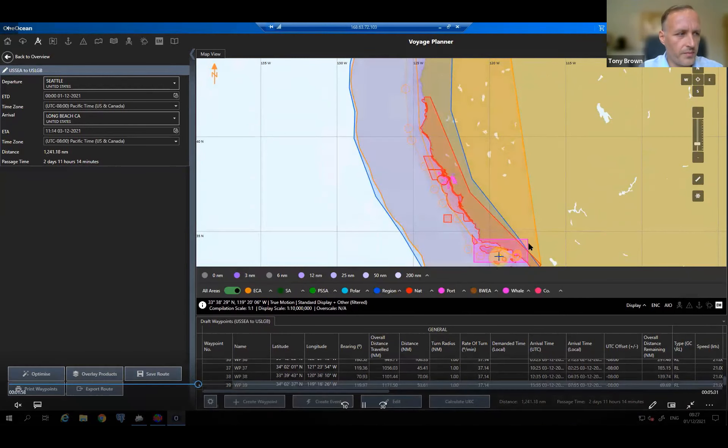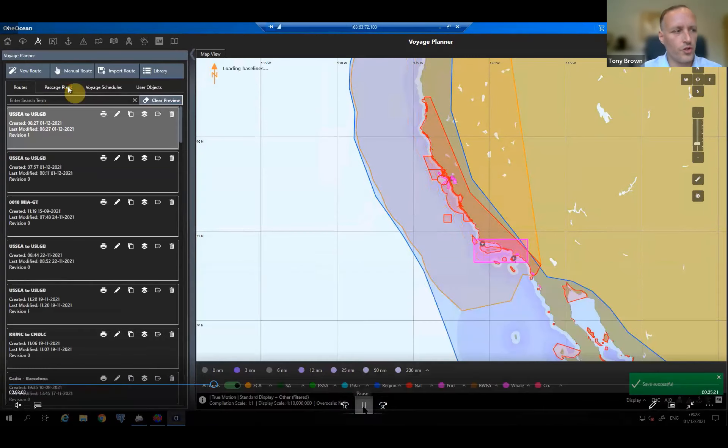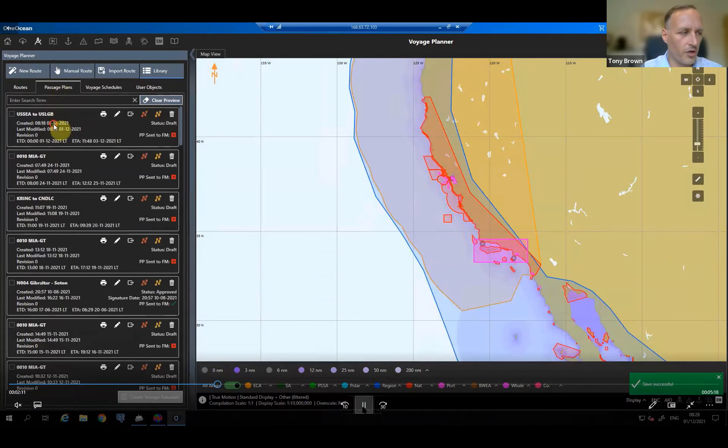I'm also avoiding a speed reduction area further south. I can't avoid the speed reduction area entirely, but I can avoid going through the national marine sanctuary by adjusting waypoints further south. Of course it's not as simple as that — in the real world you also need sufficient charted depth under the vessel's keel. As a passage planning solution, we have ENC charts that can be monitored in the system, along with under-keel clearance calculations.